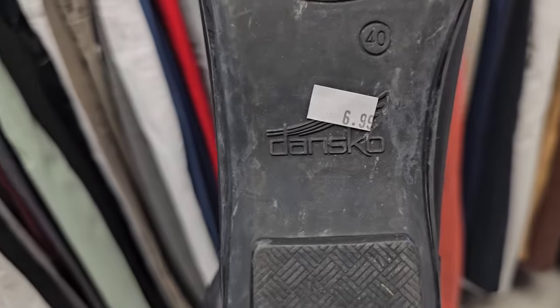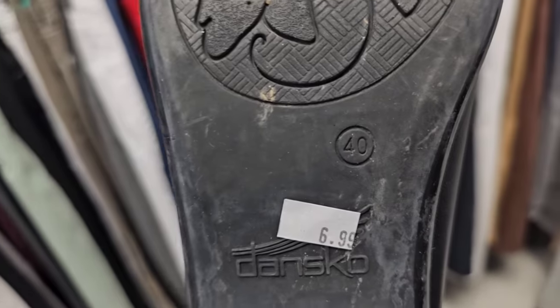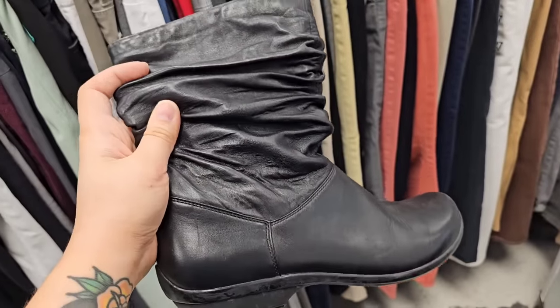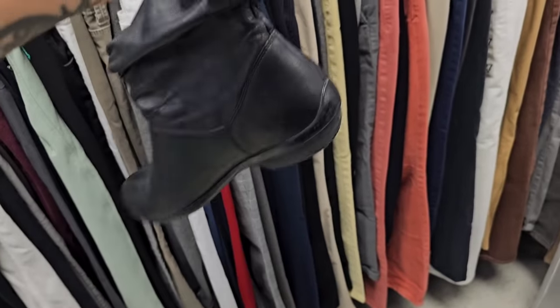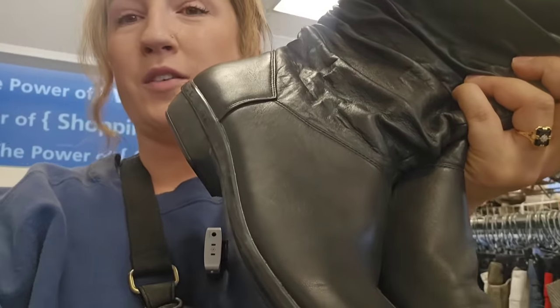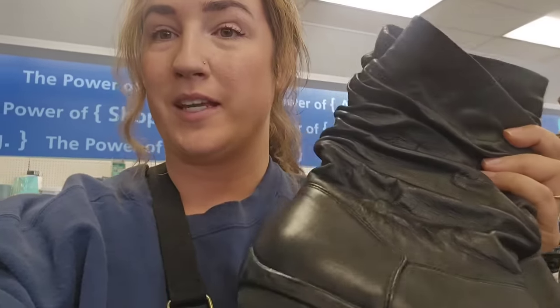A pair of Danskos - these are called the Devon Slouch Boots. Comps don't look as great right now just because it's summer, but they are a size 40, really amazing condition. Heavily considering getting them. I looked up Dansko leather boots in just the size, and the sell-through rate was really good, so I think I'm going to get them.